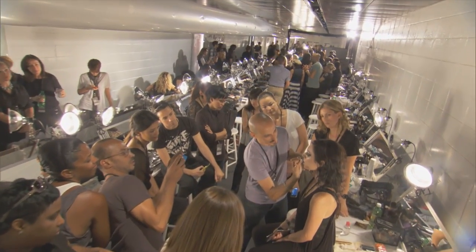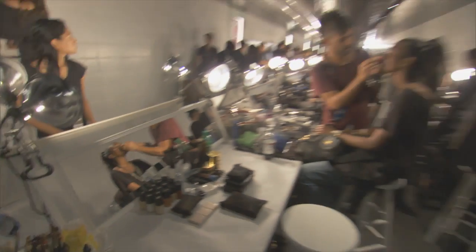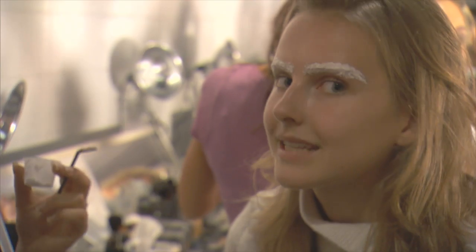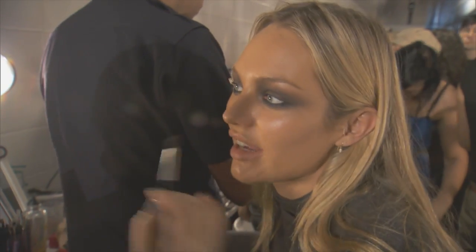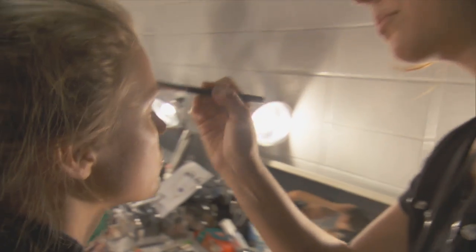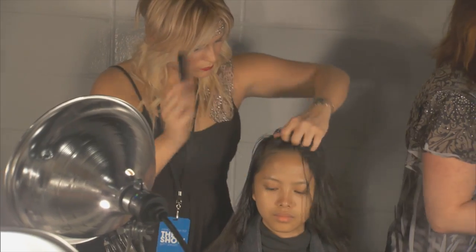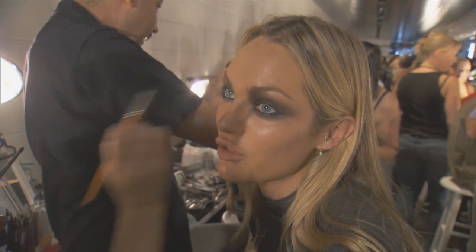My name is Eloise and we're backstage at the Fashion Night Out show. Having a little breakfast and straight here. We've got almost 200 girls in hair and makeup right now. It's quite a huge production.